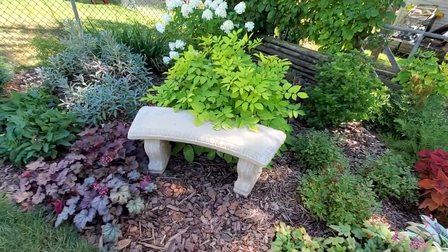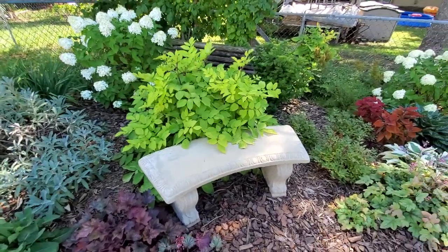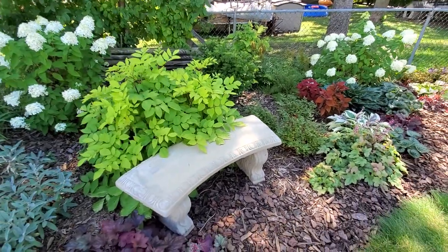This bench is just a nice little place to sit in the shade and enjoy the breeze. Bye now.